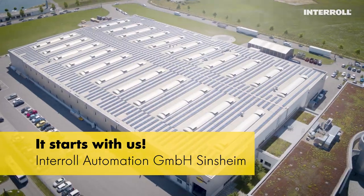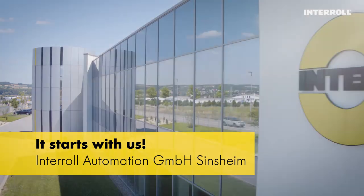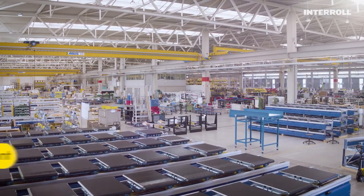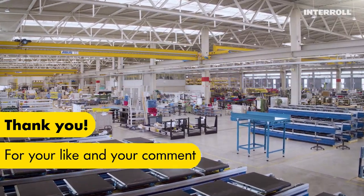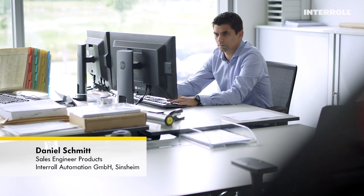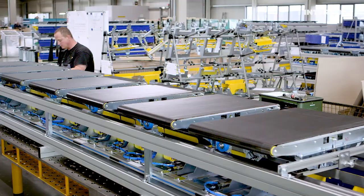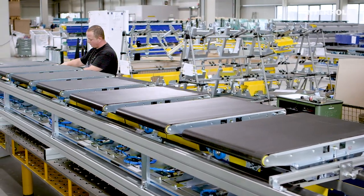Here at our InterRoll Competence Center for Conveyors and Sorters in Zinsheim, around 300 employees produce our interlogistic solutions. Welcome to the world of InterRoll. We see ourselves as a company that makes it as easy as possible for the customer to use InterRoll products to meet their requirements as quickly and as simply as possible.